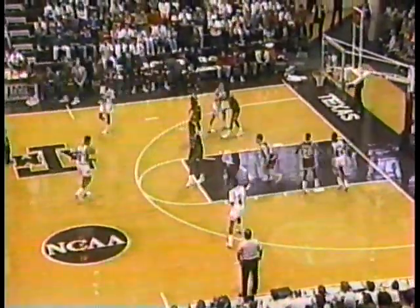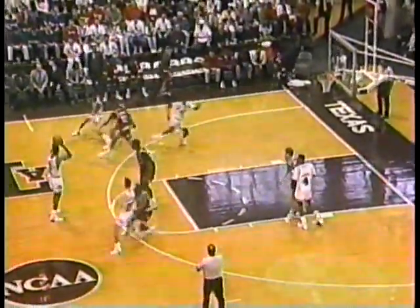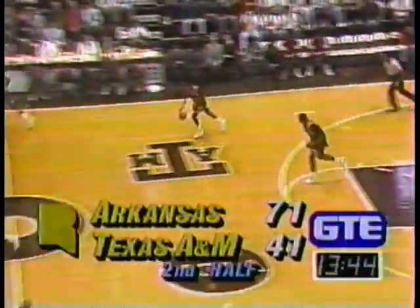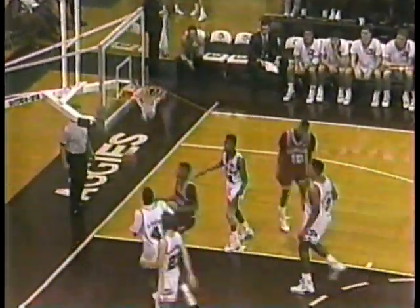A whole bunch of Razorbacks are getting set to come into the game — as many as you can put in, five is the limit. Back door to Ricks — Ricks gets the hoop. Arkansas made a defensive mistake that time on a back cut they didn't cover. Todd Day banks it off — Todd Day with 23.